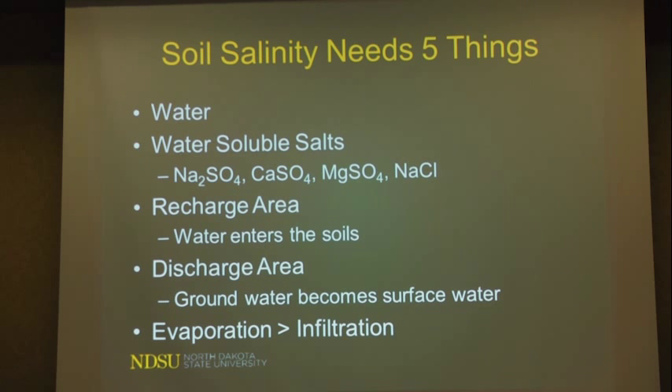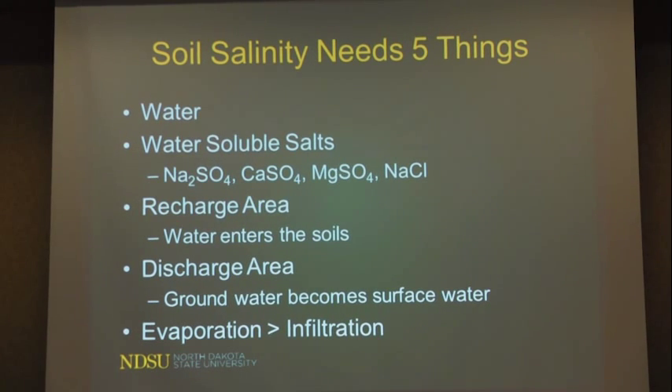We need five different things to have soil salinity. First, we need water — since 1993-94, we've been pretty wet in North Dakota. We also need water-soluble salts: sodium sulfate, sodium chloride, calcium sulfate (that's gypsum, what sheetrock is made of), and magnesium sulfate (that's Epsom salt). These salts dissolve easily in water. Calcium carbonate or lime doesn't dissolve readily — it takes a lot of water to move it. If you've seen someone testing a soil pit with acid looking for fizz, they're testing for lime to estimate where the water table tends to sit.